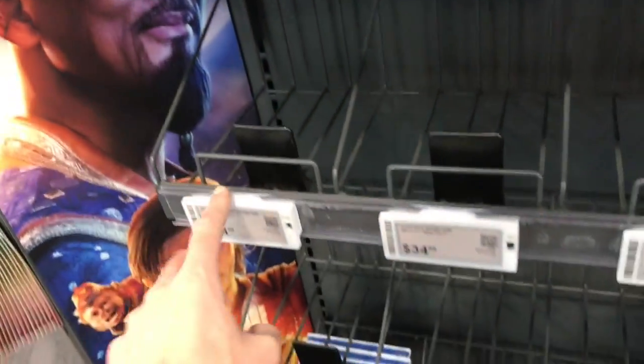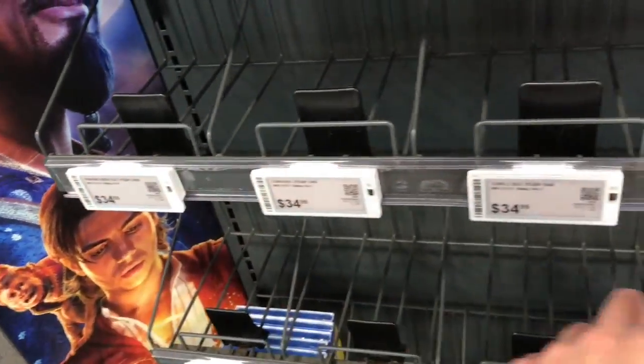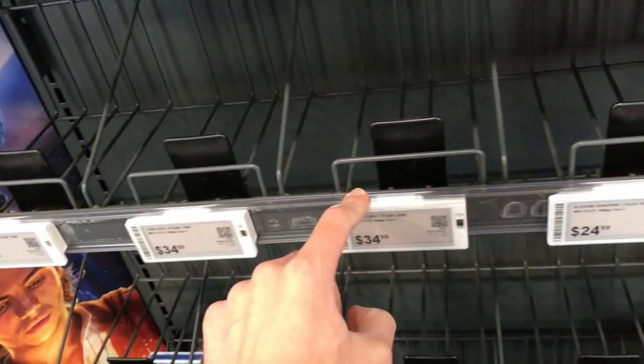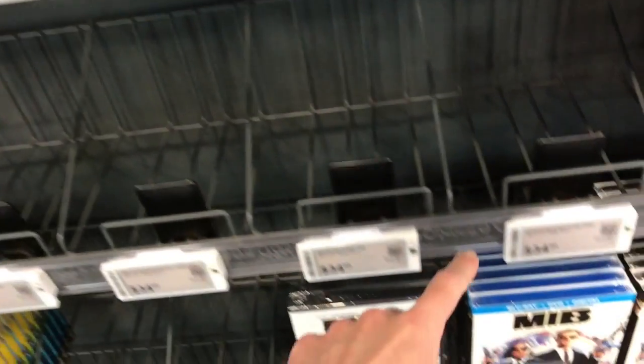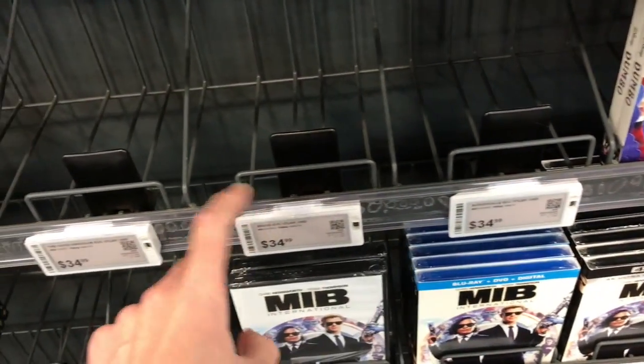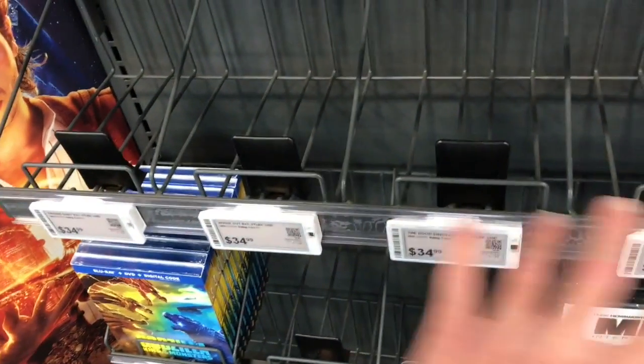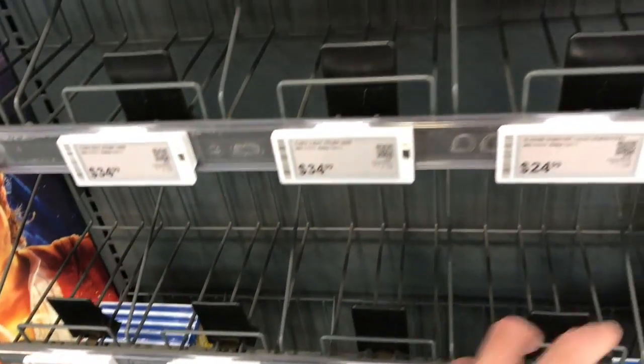Back in the front I realize what happened — they're already all sold out. Finding Nemo's Steelbook, Cars Steelbook, Cars 2, Ratatouille's Steelbook, Brave, The Good Dinosaur, Inside Out, Finding Dory — all sold out already. They were all $34.99.